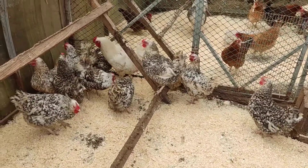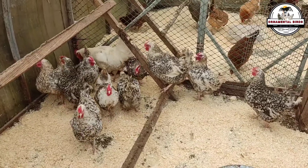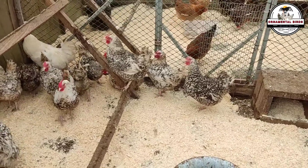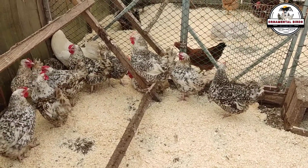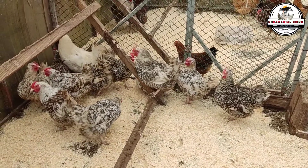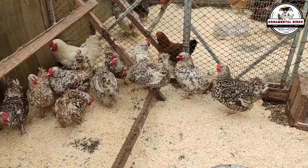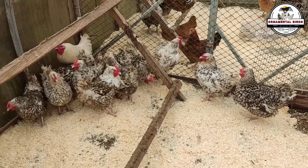A huge shout out to all our fantastic ornamental bird community. Get ready because today is an electrifying day — we're kicking off chapter 4 of our avian genetics course, and I promise you this episode is a true game changer. Forget for a moment about the most vibrant feather colors or exotic eggs, because today we're going to unearth a genetic secret that is absolutely crucial for the life, well-being, and economic success of your flock.